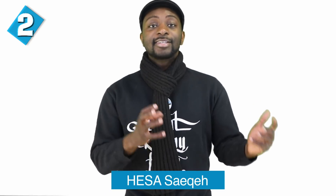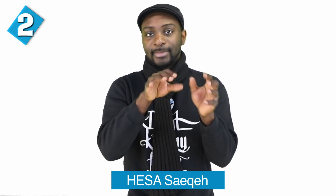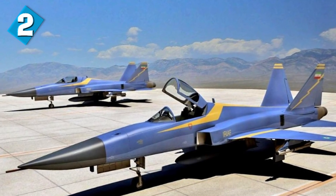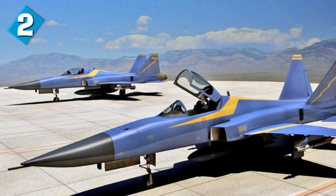Number 2 brings us the Hesa Saeqeh — alternatively spelled S-A-I-K along with some other variant spellings. This is an Iranian-built single-seat jet fighter derived from the American Northrop F-5. It was a joint product of the Iranian Air Force and the Iranian Ministry of Defense, and it's a second-generation iteration of the Iranian Azarakhsh fighters.